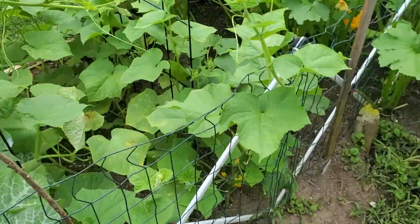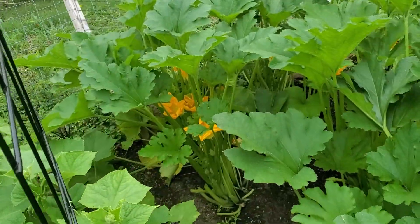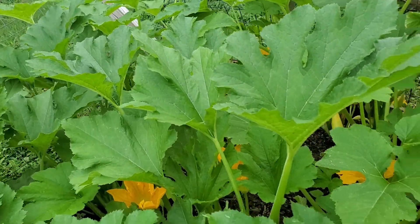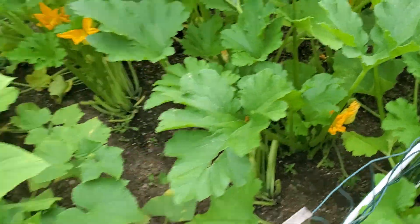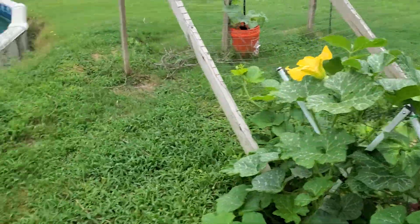Still so happy to see my squash plants, you guys. Look at all those flowers in there — the zucchini, look at that. I'm so glad I came out here and pruned so that the bees can see what they needed to see. So happy.